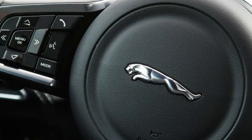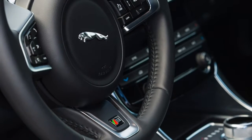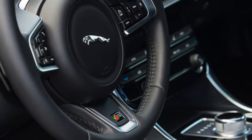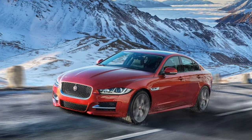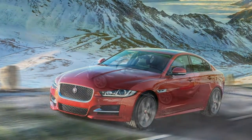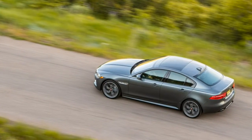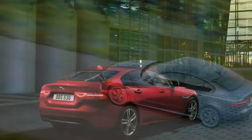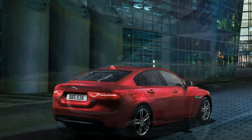The 2017 Jaguar XE's styling evokes that of its bigger sibling, the handsome XF sedan. The fact that the XE looks as good, if not better, than its rivals can be seen in photos. Where its inner beauty lies, however, is in the driving experience it provides. Its superlative balance between sharp, engaging handling and a comfortable, composed ride is among the absolute best in the entry-level sports sedan segment. This is a car that sets out to make a connection with the driver in a way that competitors have increasingly failed to do.